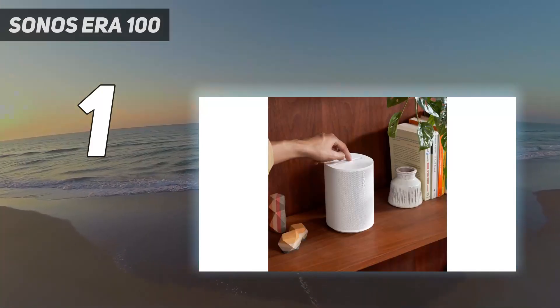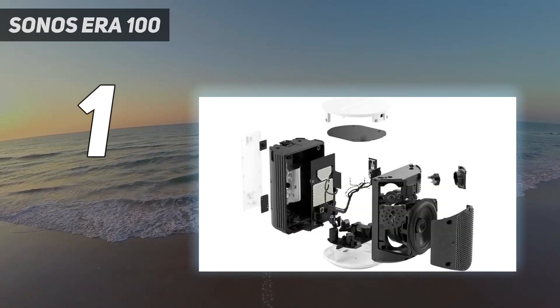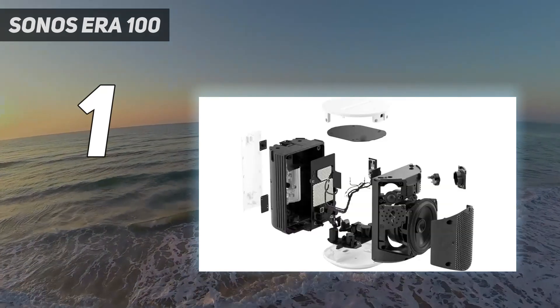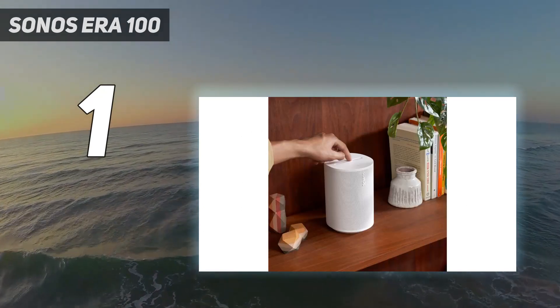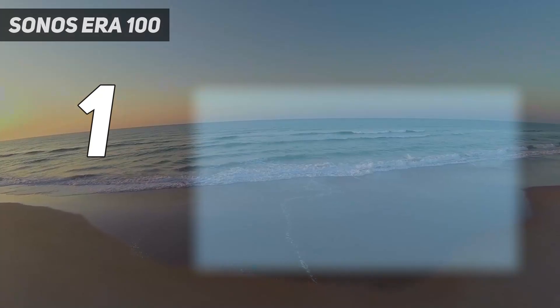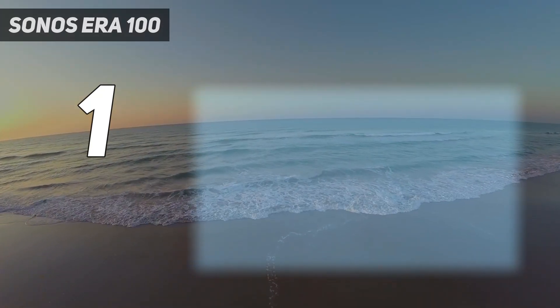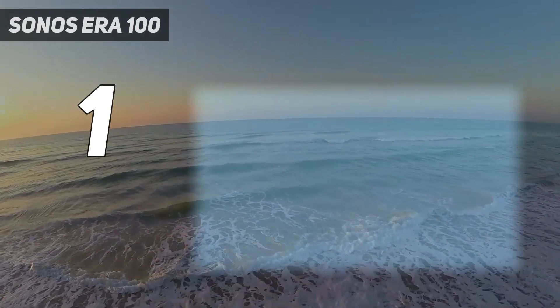It ups the bass with new tweeters and a 25% larger woofer that do an even better job of filling your room with sound. Built-in room tuning is especially awesome in this generation, with the ability to bounce a quick frequency scan around your room to help it automatically EQ itself for its exact placement. It's not a gimmick — bass sounds tighter and highs shimmer even more.